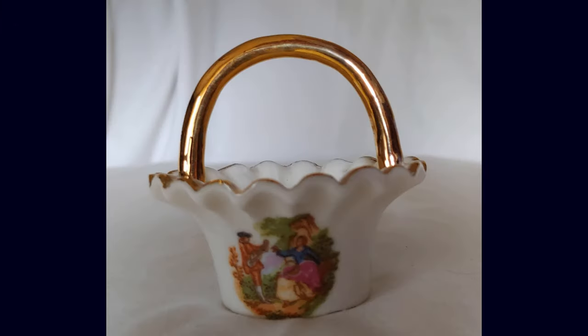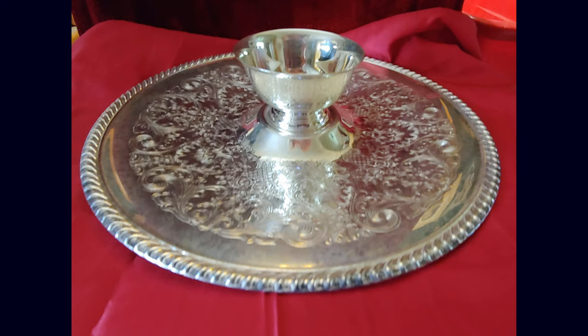The next thing we have is from Brenton Company. It's a bone china open salt basket with a gold handle called the Courting Couple, and that comes from our personal collection.